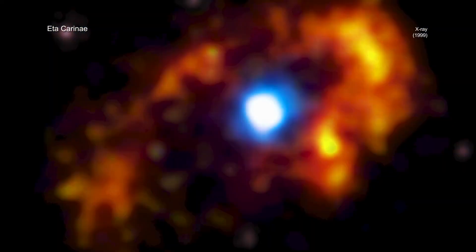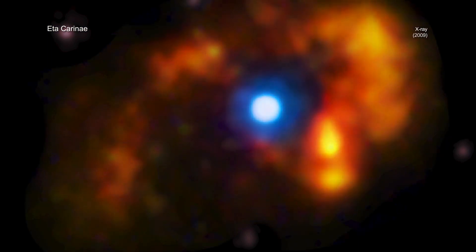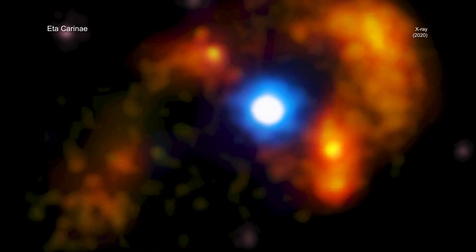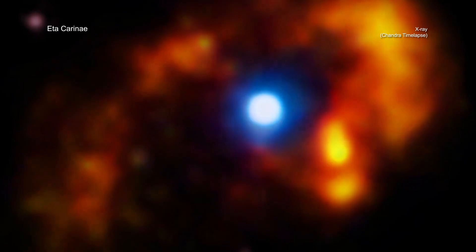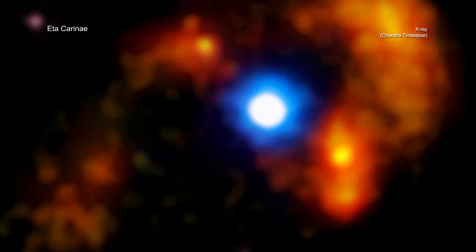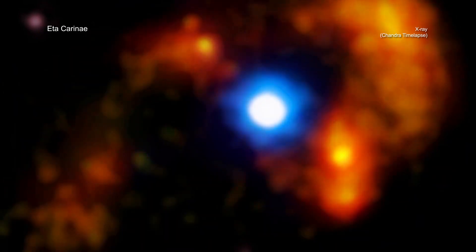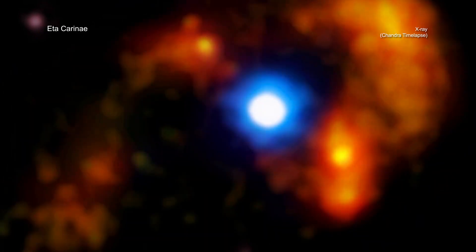Chandra data from 1999, 2003, 2009, 2014, and 2020 have been combined into a new movie of Eta Carinae. Astronomers used these Chandra observations along with data from ESA's XMM-Newton to watch as the stellar eruption from about 180 years ago continues to expand into space.